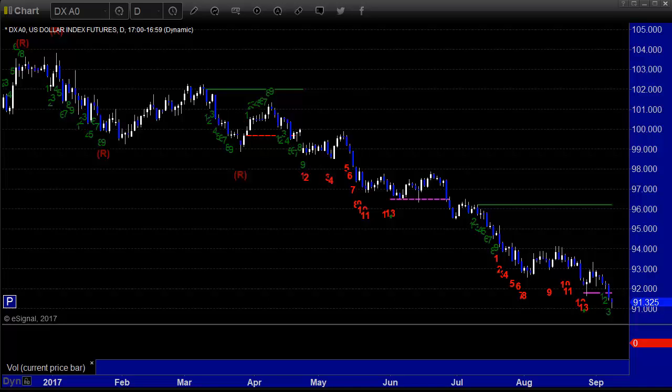Hello, this is the TradeSite Forex Market Preview and International Economic Data Roadmap for the week beginning Sunday the 10th of September, ending Friday the 15th. Hope you have a good trading week.